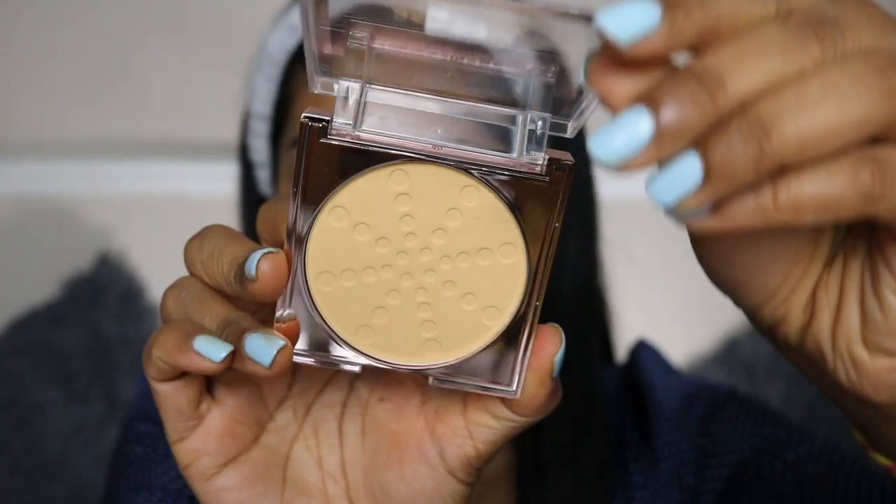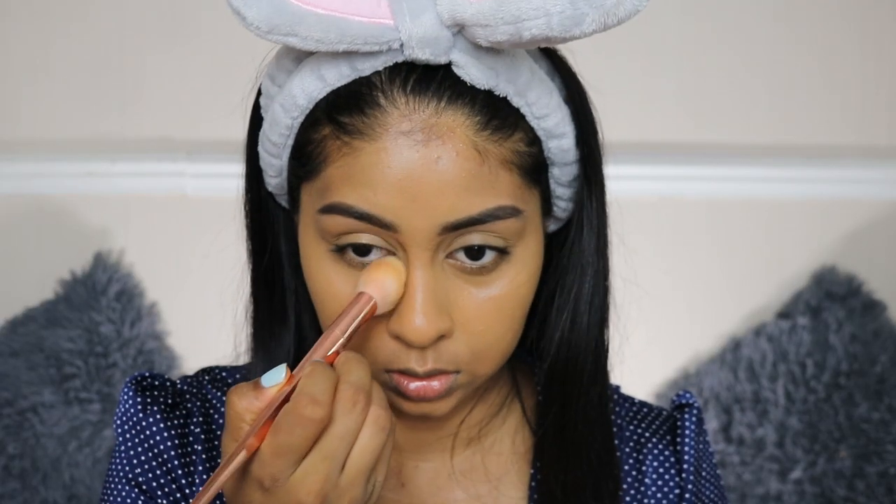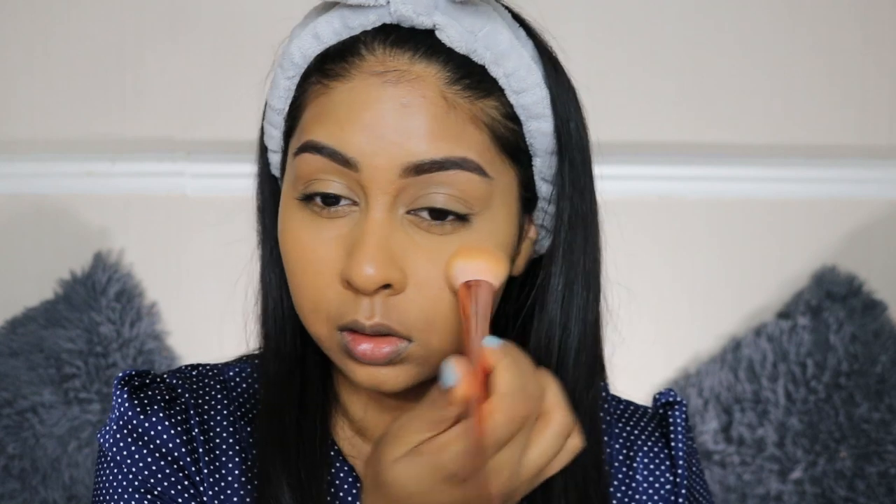Next thing we're going to use is the Revolution Baking Blot Powder in the shade Banana Deep. Normally when I put concealer on my lids, by the time I get to powder it's already creased — but this one hasn't yet. That's a sign — it hasn't creased, so I'm impressed so far.